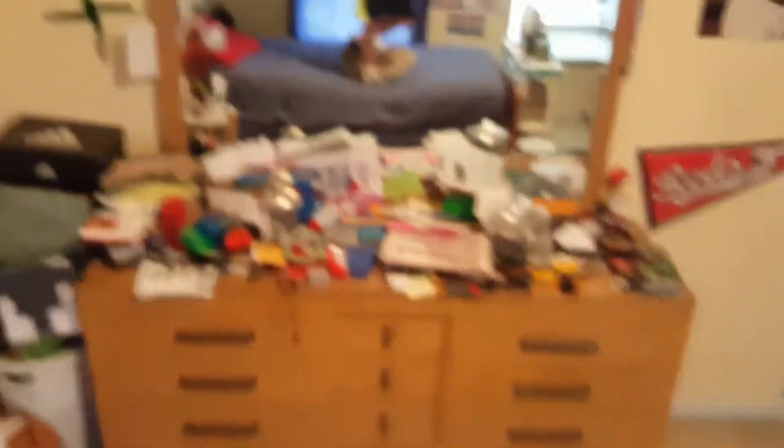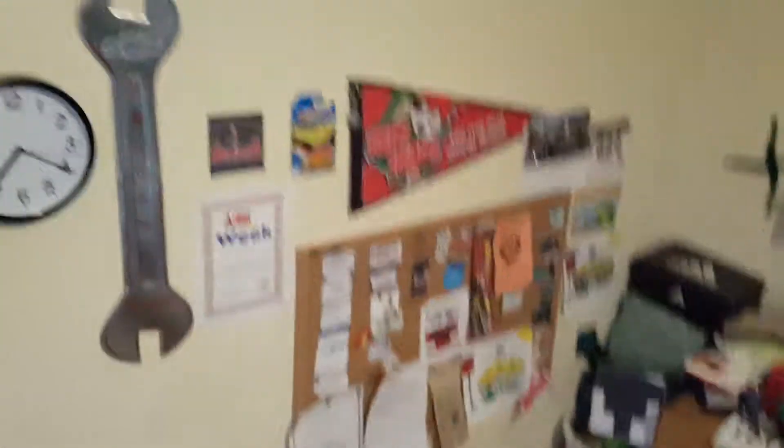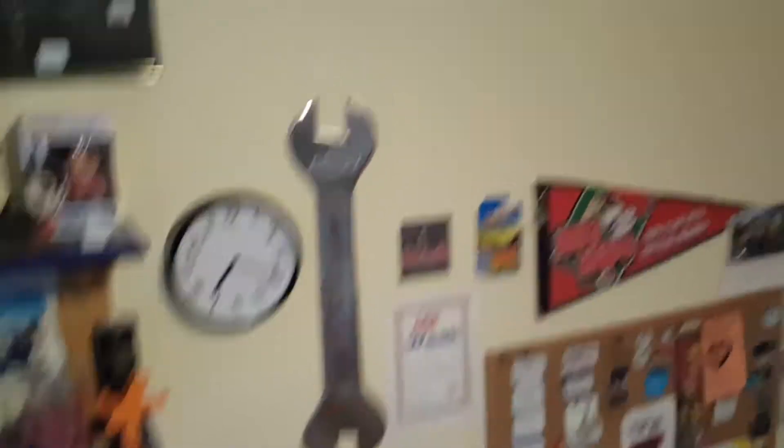That's my messy dresser. Oh, here's my thumbtack board. Americana amusement park. My clock. And bird poster. Yeah, that's basically it for this video.